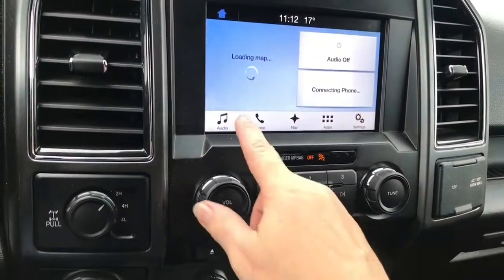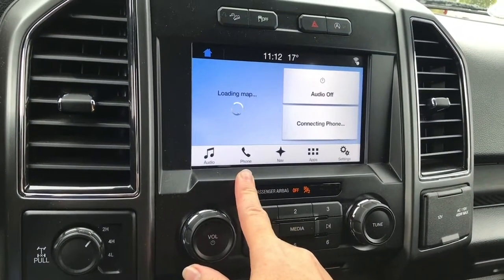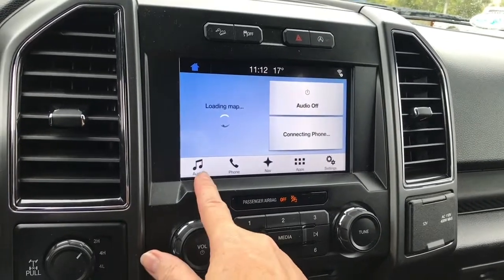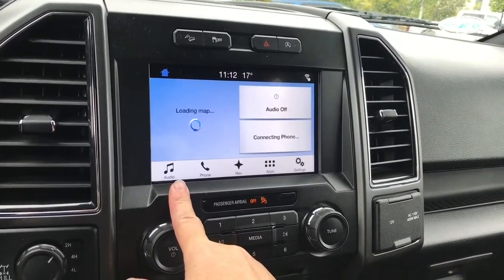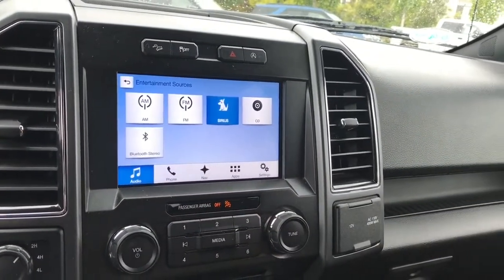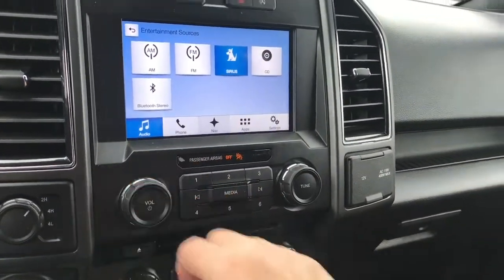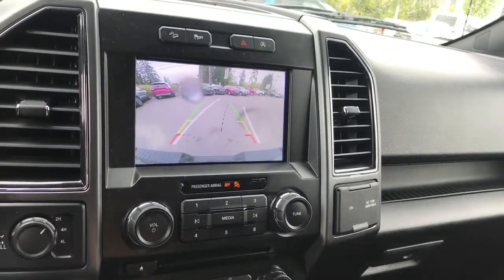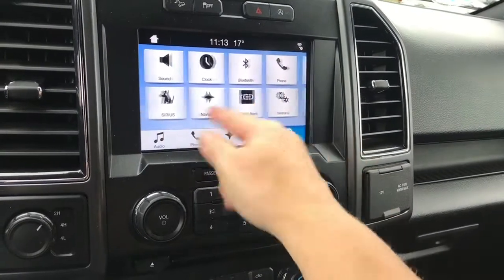This is a touch screen. You can go into your audio — there's AM, FM, Sirius Satellite Radio, CD, and Bluetooth as sources. There's also navigation — and there's your map. When you put the vehicle in reverse, you're going to see your backup camera view. We also have our settings, so you can slide through there.